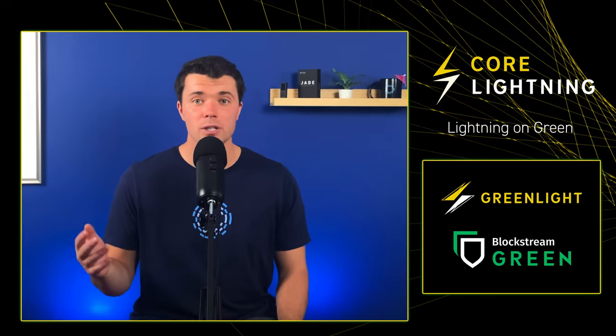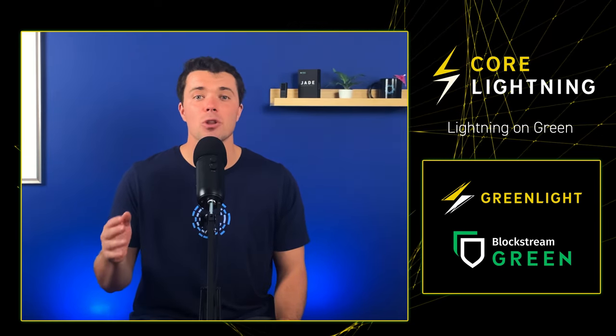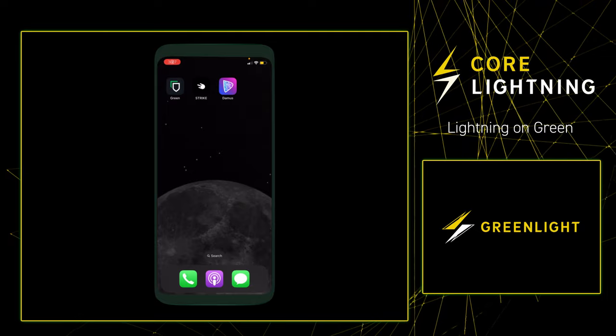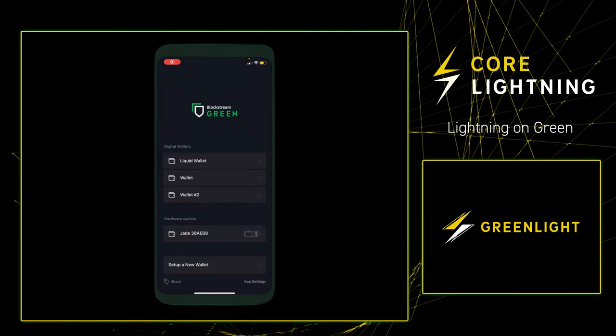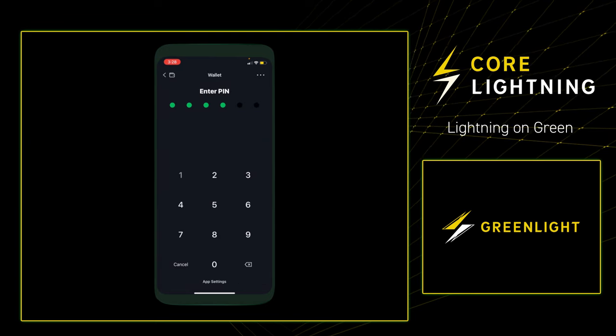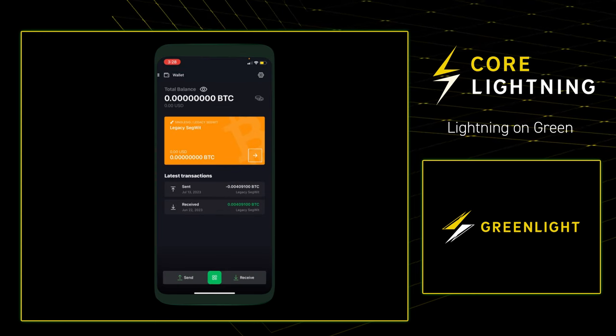Now that we understand how Greenlight works and some of the perks of running Lightning using Greenlight, let's head over to Blockstream Green, which has now integrated a non-custodial Lightning wallet into its offering with the Greenlight service. I'll first demo how to create a Lightning wallet in Green, then I'll top up the wallet with sats from the main chain, and then I'll show the wallet in action by using it to zap a friend on Nostr. In order to set up our first Lightning wallet on Green, we're first going to need to open up the Green app. From here, I'm going to go into an old on-chain Bitcoin wallet to showcase that I can create a Lightning wallet within an already created wallet.